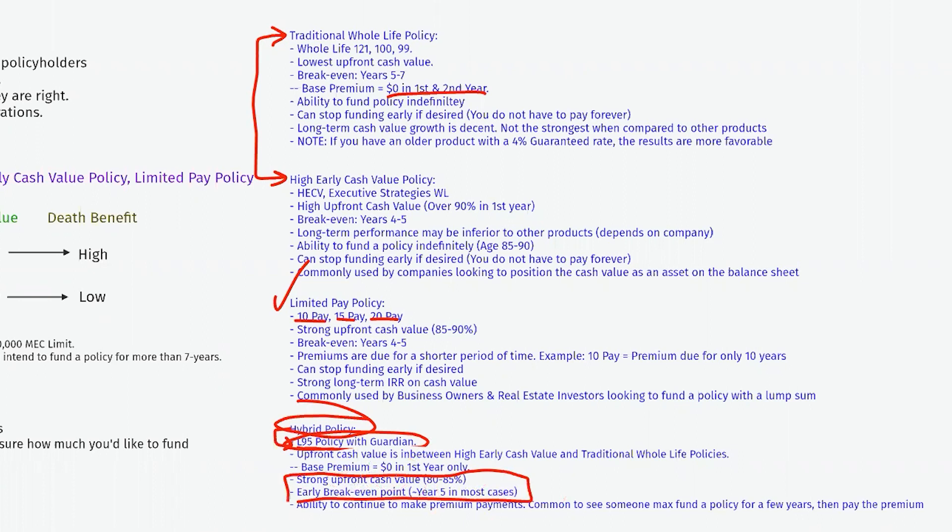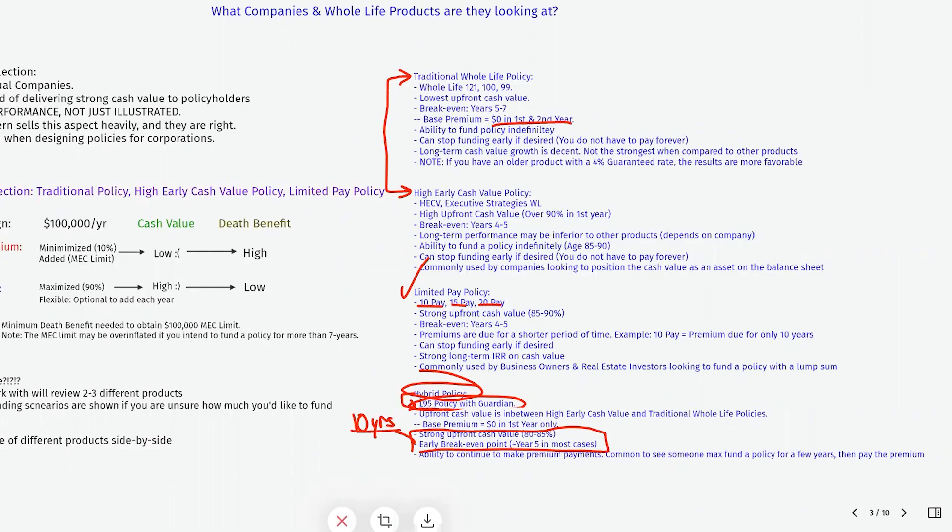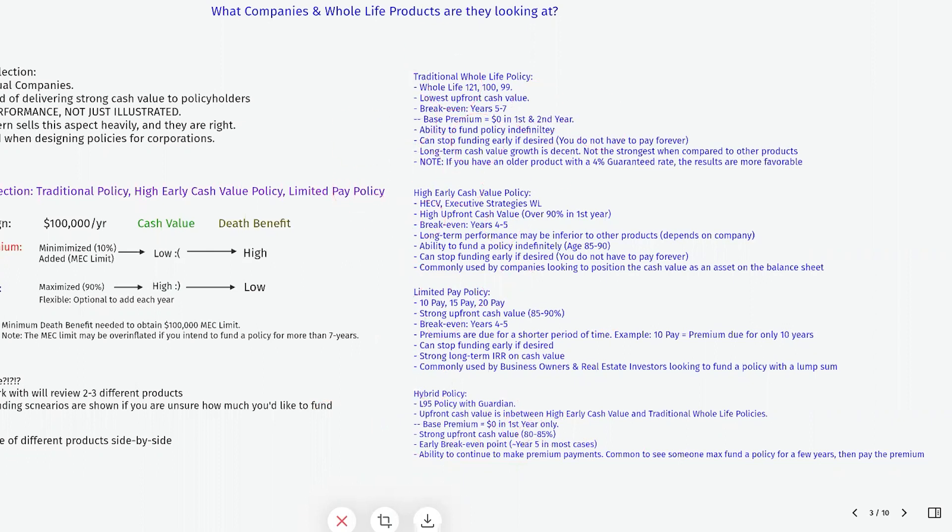When you do things right from a design and funding standpoint, the hybrid L95 functions very similarly to a traditional policy long-term. It has decent to very strong long-term performance both on a guaranteed and non-guaranteed basis, while also capturing strong upfront cash value benefits. Because it's an L95, meaning you can pay into it until age 95, you can keep feeding it for a long period of time. The sweet spot with Guardian is max funding it for 10 years with a term rider attached, then from year 11 onward paying in a reduced amount — say $20K or $10K per year — capturing strong upfront cash values for opportunities while maintaining the ability to keep funding long-term.